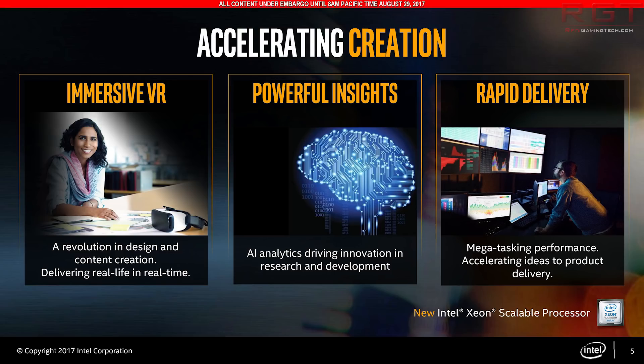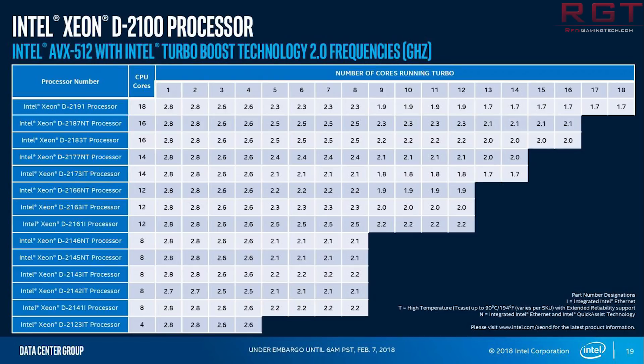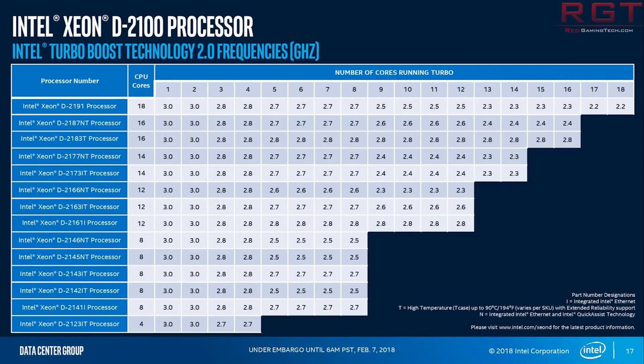Let's begin things with the Xeon D. I have several SKUs — in fact there are a few slides from Intel which you'll be seeing on screen right about now — but I'm going to give you a bit of a TLDR. The highest end SKU is called the D2191 and has 18 cores and an insanely low TDP of 86 watts. Unsurprisingly, it's also very expensive at US$2,407.